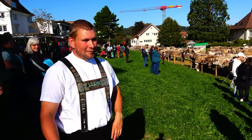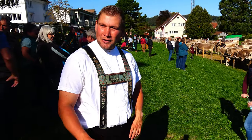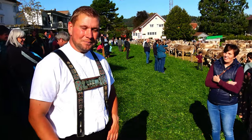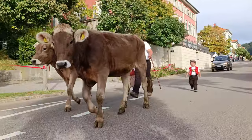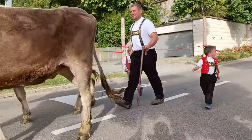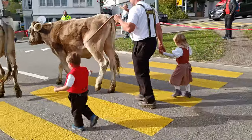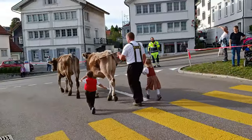Hello everyone, welcome to the Viehschaufführung in Heiden, 2023. My name is Michael Neugstor. Those who were already here have seen me before. We are here at the Viehschaufführung in Heiden.